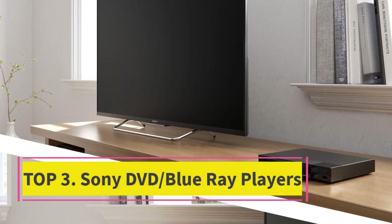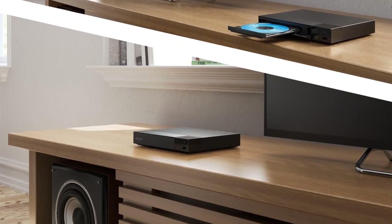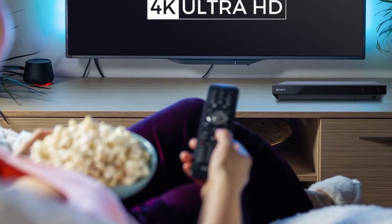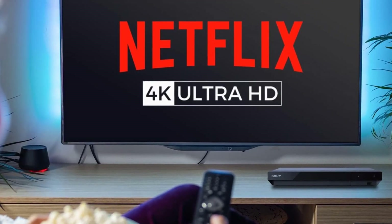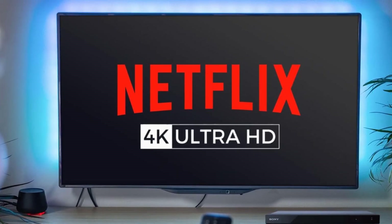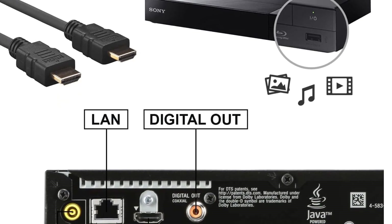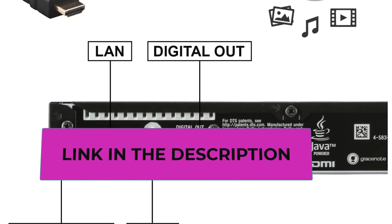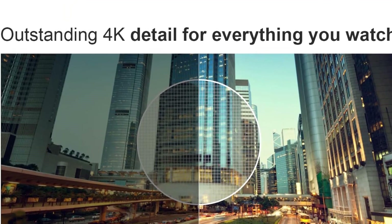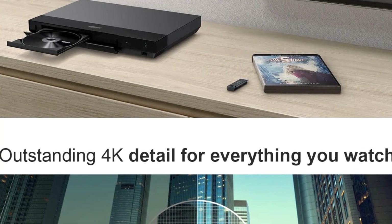Number three is the Sony BDP-S6700 4K Blu-ray/DVD player. The package includes the player, remote control with two AAA batteries, HDMI cable, and an ultra cleaning cloth. It upscales content to near-4K quality and supports full HD 3D. It also includes the Amazon Prime app, built-in Wi-Fi, and access to over 300 streaming services and apps.